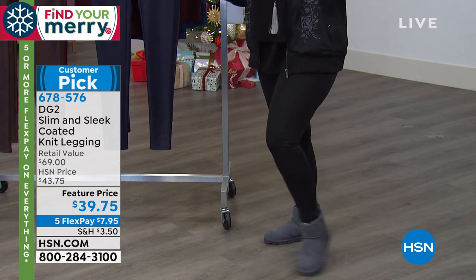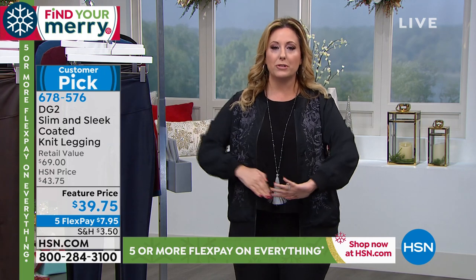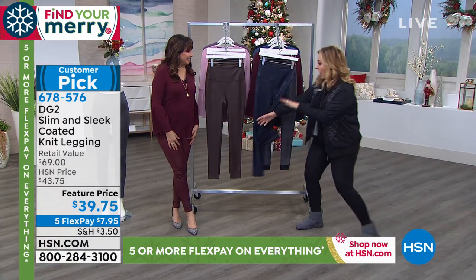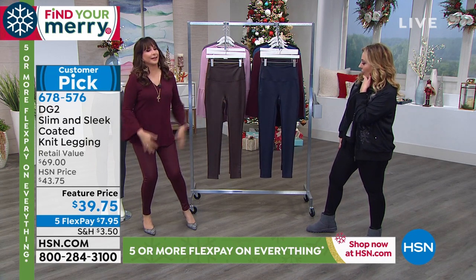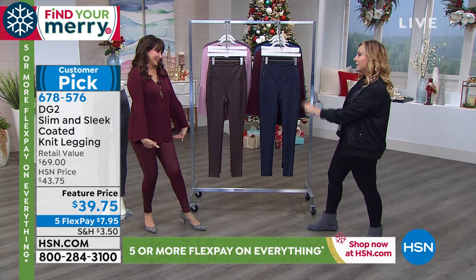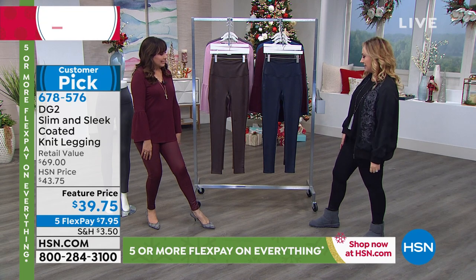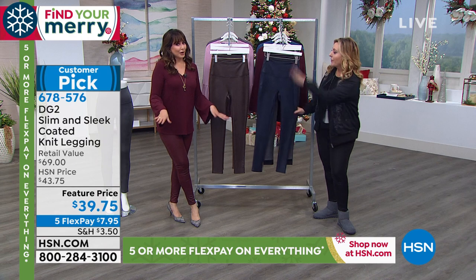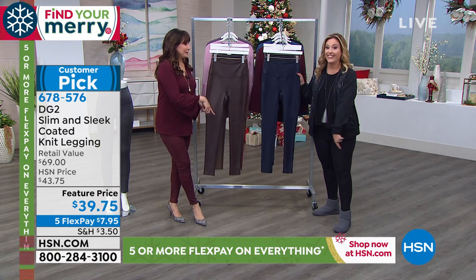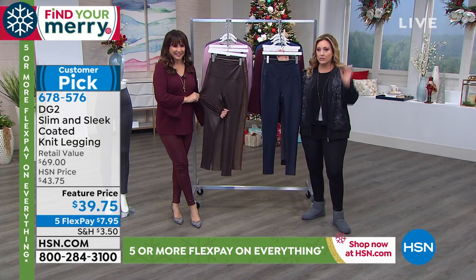I usually wear these with high boots or sneakers, and today I'm wearing Bear Paws. We're going to go through all the colors, but I want to introduce our special guest, Siobhan Sarna, wearing the red. Extra small to 3X — I wear a medium, I'm an 8/10. Siobhan is wearing a small and is a size 6. These are dual sizing, really easy. And this is the navy — every time I do a presentation I come back and get another color.